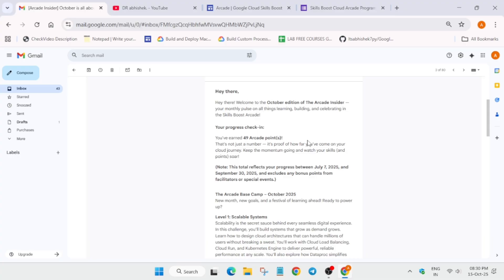You can see here — I have earned 49 points. Depending on the points you have earned, it may show 50 points or 60 points. Some clarification is already mentioned in the email. The total points reflect the progress between 7th July and 30th September, and it excludes any bonus points earned from the Facilitator Program or any special event.